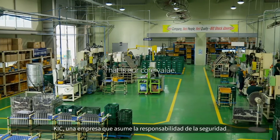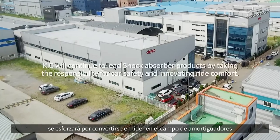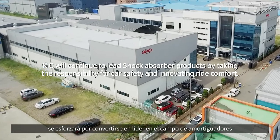As a company that takes responsibility for the safety of automobiles and innovates ride comfort, KIC will strive to become a leader in the field of shock absorber products.